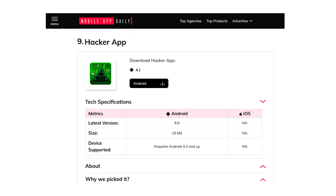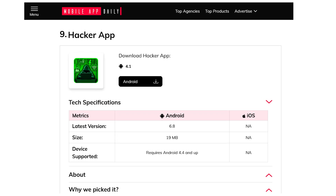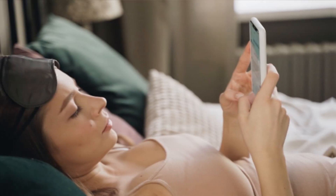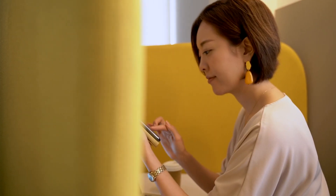Number nine, Hacker App. It has an easy-to-use interface, a fake Wi-Fi password hack feature, CCTV camera access simulation, face recognition technology, and hacking-themed wallpapers.